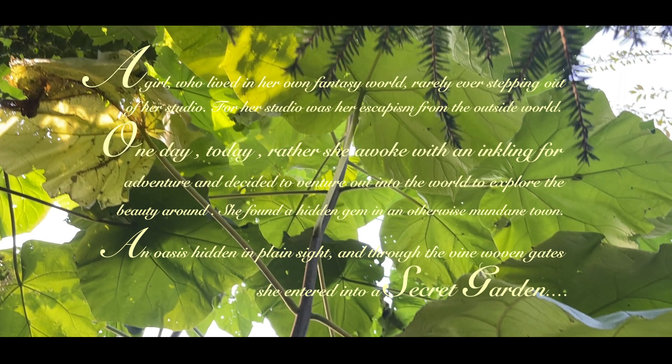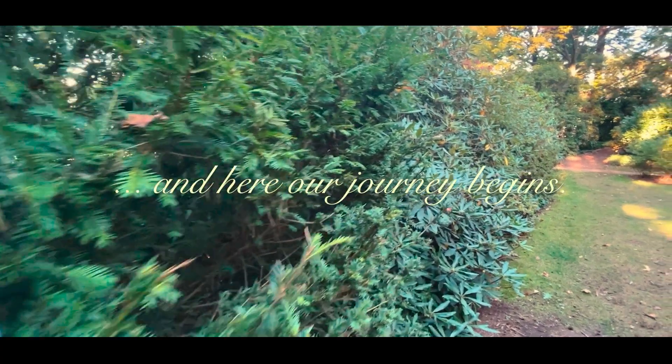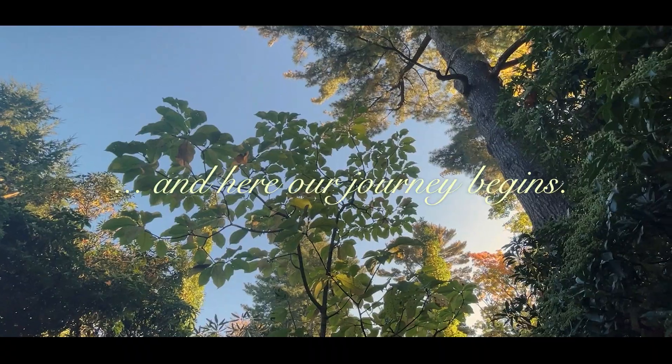An oasis hidden in plain sight, and through the vine-woven gates she entered into a secret garden. And here, our journey begins.